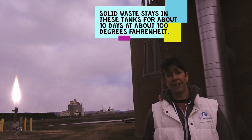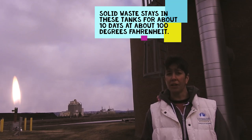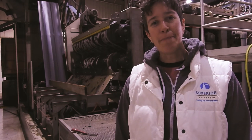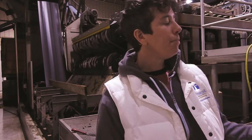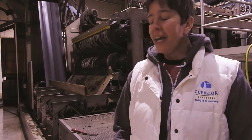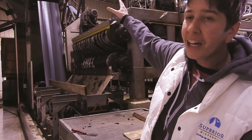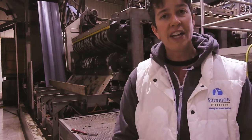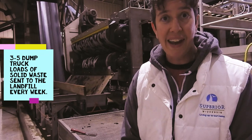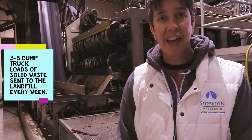After that solid waste has been digested for about 10 days at around 100 degrees, it's sent to our belt filter press where we squeeze out any remaining liquid before the solid waste goes to the landfill. This machine behind me squeezes out a lot of the remaining liquid in the solid waste. You can see it coming off the roller behind me. This material is going up a conveyor belt and put into a hopper which will eventually get unloaded into a dump truck. That dump truck will take that solid waste — the sludge — to the landfill when it's filled up. We send about three to five dump truck loads of solid waste to the landfill every week.